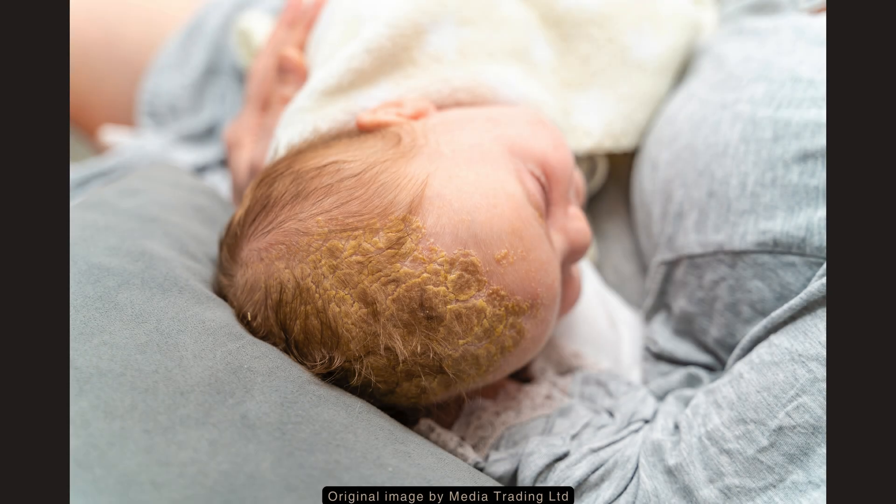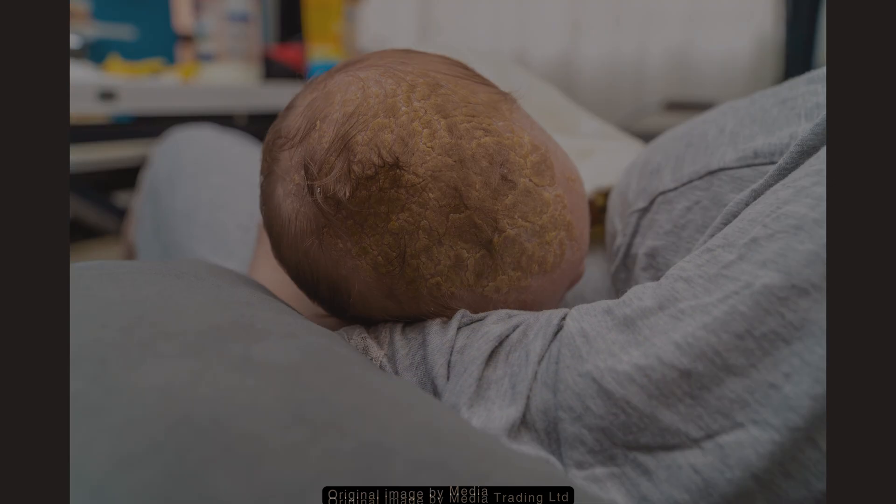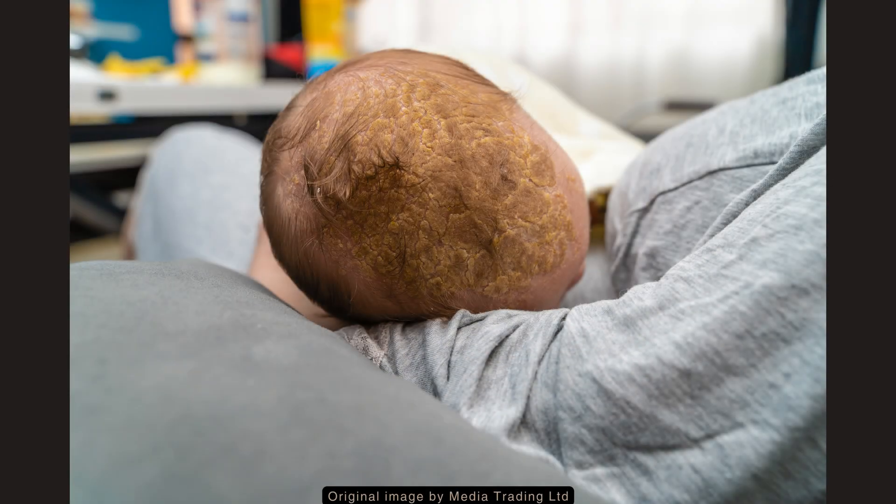It typically occurs on the scalp, but can also occur on the face, around the ears, and in the intertriginous areas, such as the axilla and groin.